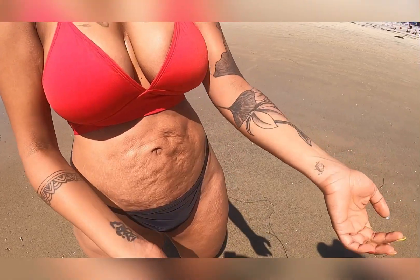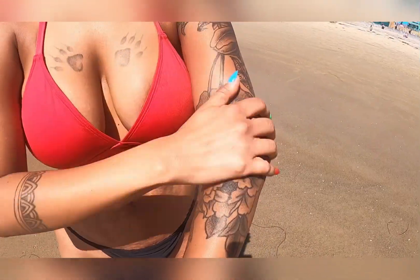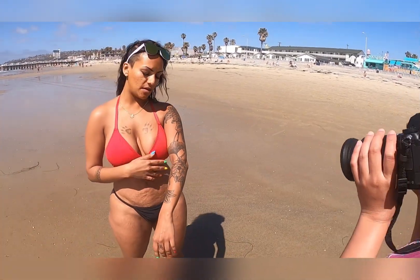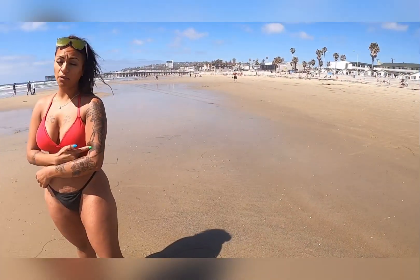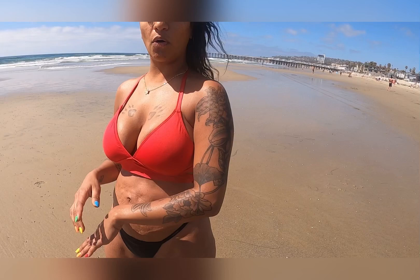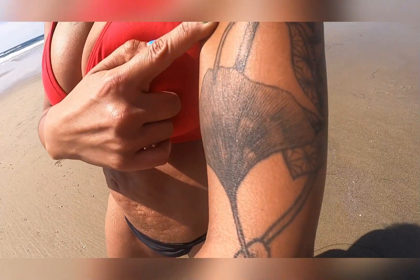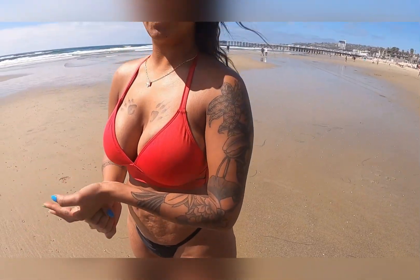My sleeve — I initially chose my tattoo artist for the ginkgo leaf. The ginkgo leaf is the oldest leaf on earth; it actually survived all world wars and it existed in China. It's a symbol for stability, wisdom, and they also make a lot of medicine out of it, so it's therapeutic too.